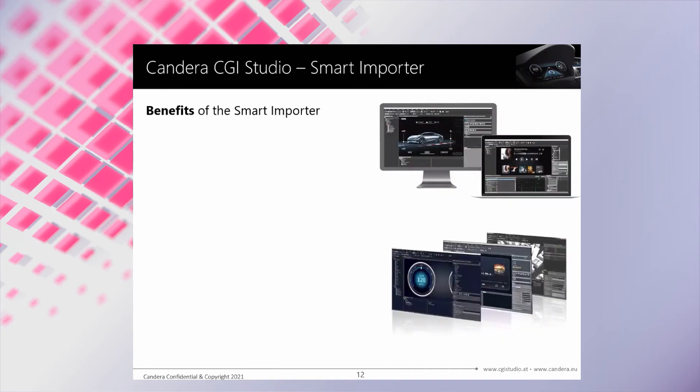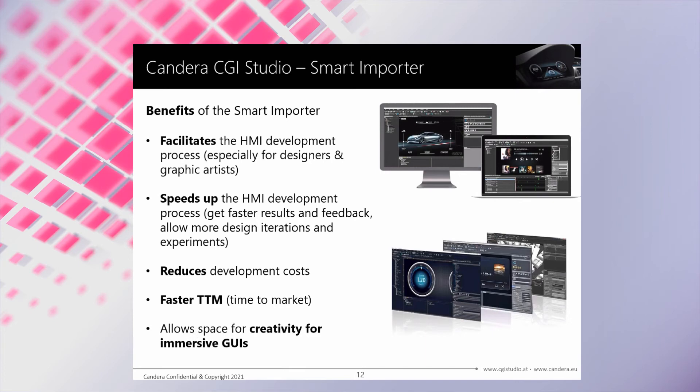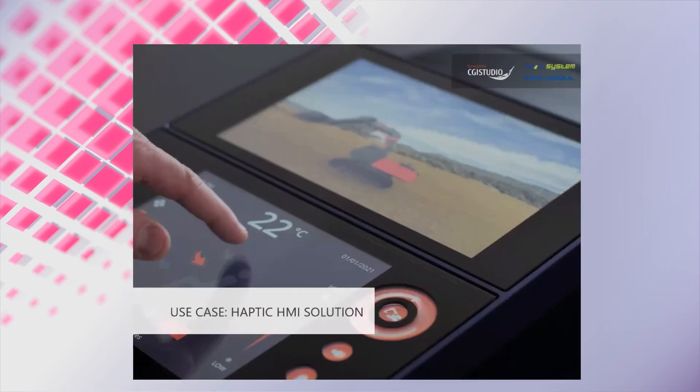The benefits of the smart importer are that it facilitates the HMI development process, especially for designers and graphic artists. It speeds up the HMI development process by allowing fast feedback and trying out more design iterations and even experiments. Overall, it allows reducing development costs and a faster time to market, as well as supporting creativity for your brilliant graphical user interfaces. So far about CANDERA and the next generation of HMI development with CGI Studio.